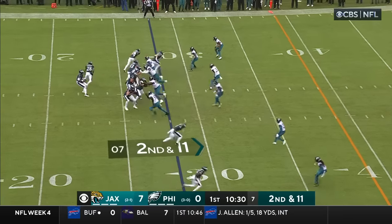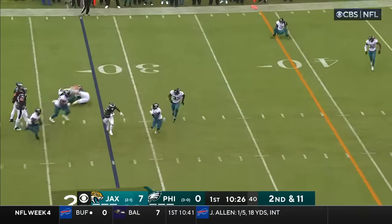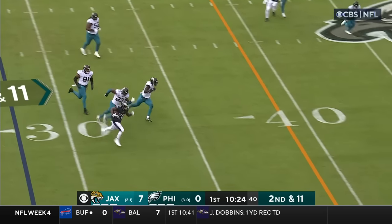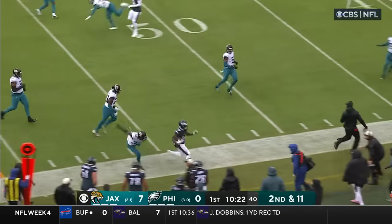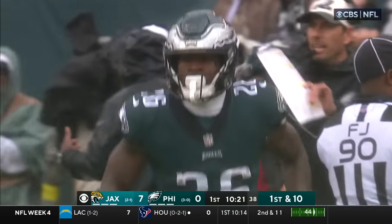Make accurate throws. How quickly can he put that pick six behind him? Little crosser over the middle — this is Sanders, has some room, finding daylight, finally forced out of bounds. That's a first down on the catch and run.